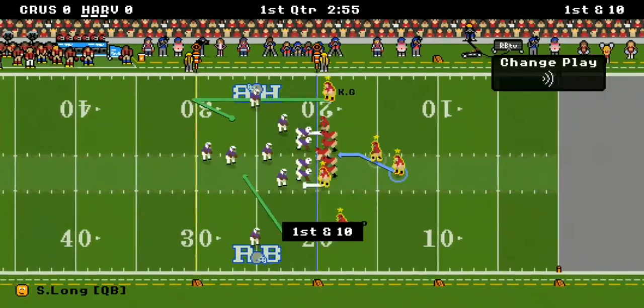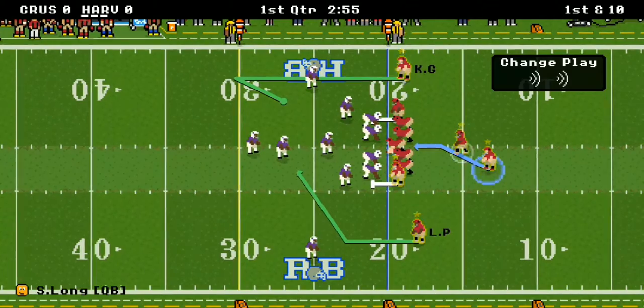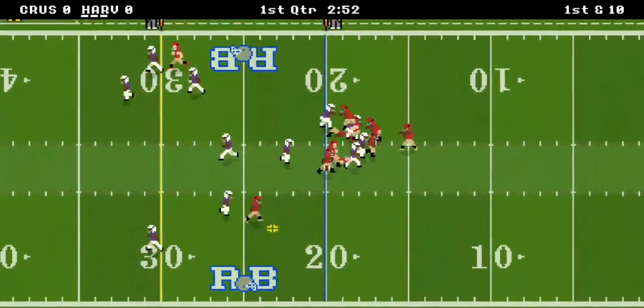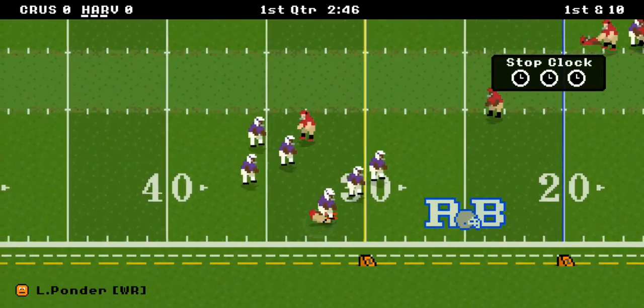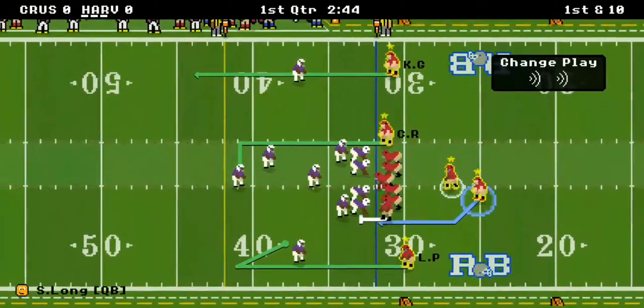Harvard's got the ball at the 20-yard line. Sergio Long is going to take over — it's a first down, good catch right there. Lonnie Ponder the receiver gets the first down, 12 yards, good play.